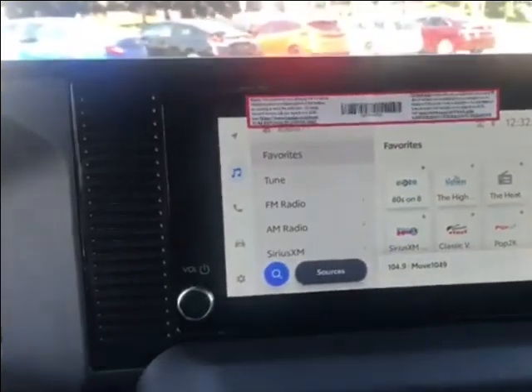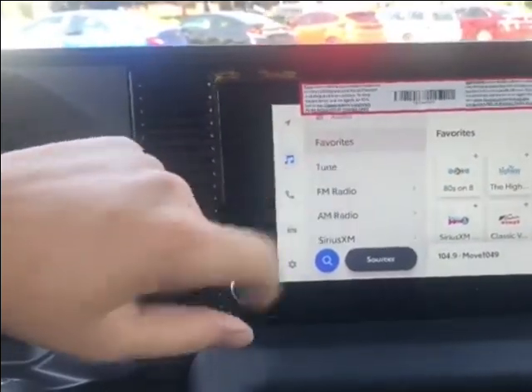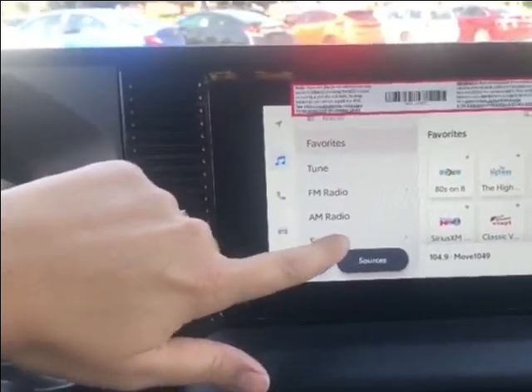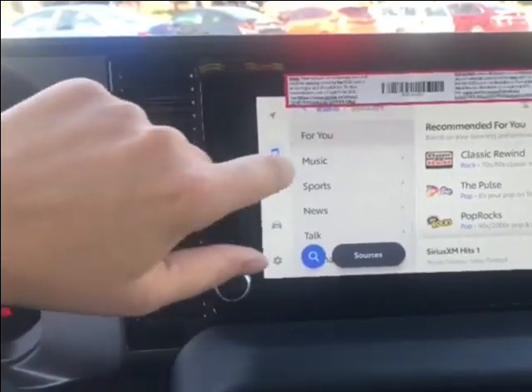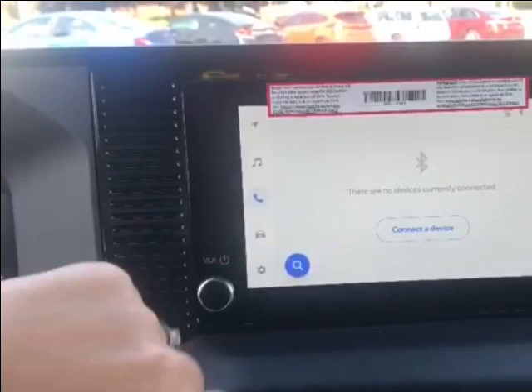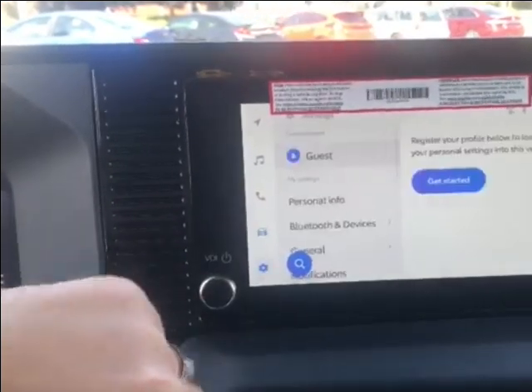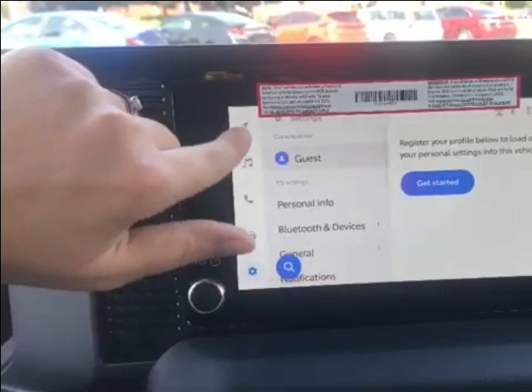Looking at the radio, this is an eight inch touchscreen. We have it on FM right now, but you can also have AM or satellite radio. Going back to FM, you have Bluetooth connection, and if you scroll down here you can see that this vehicle also has Wi-Fi.